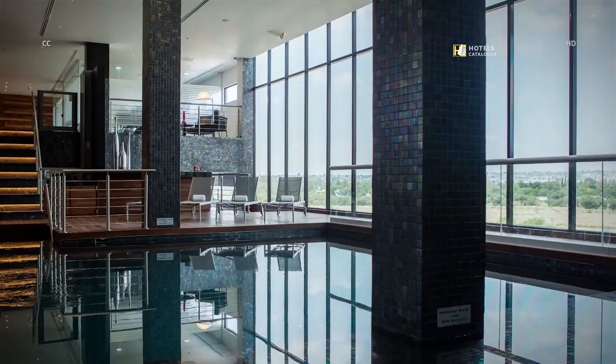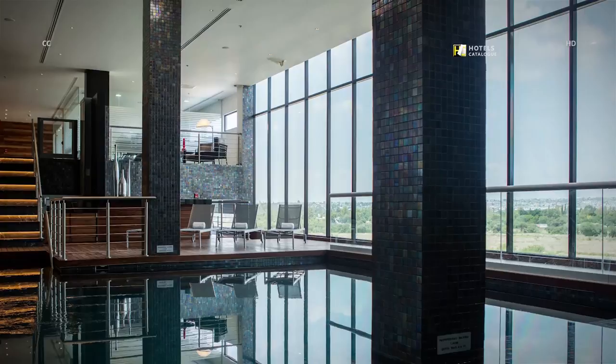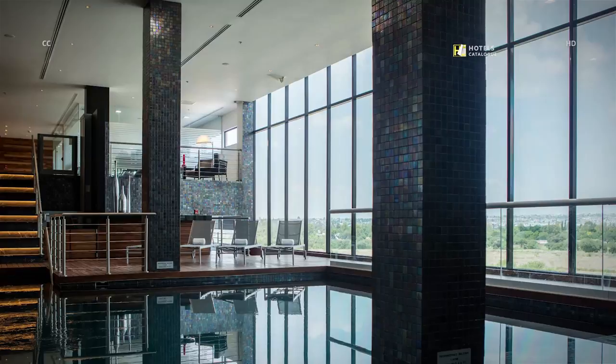Immerse yourself in the serenity of our indoor pool at our Carta Uruenta Hotel. For guests who do not want to leave the refreshing waters of the pool, enjoy the pool bar offering lunch and cocktails at your service.